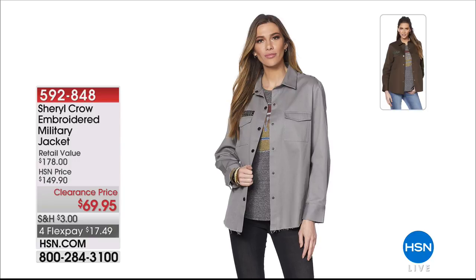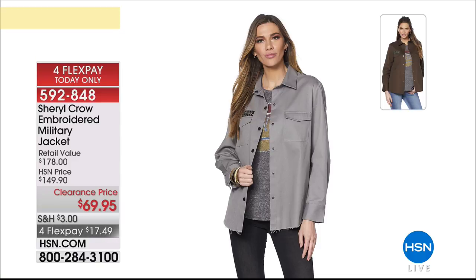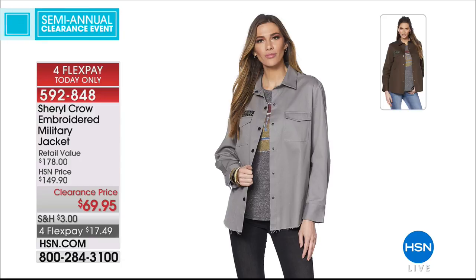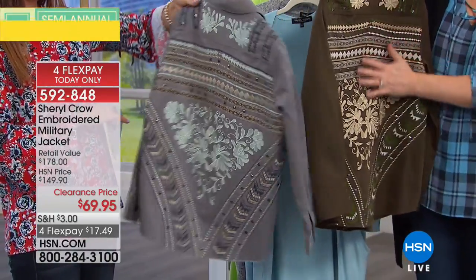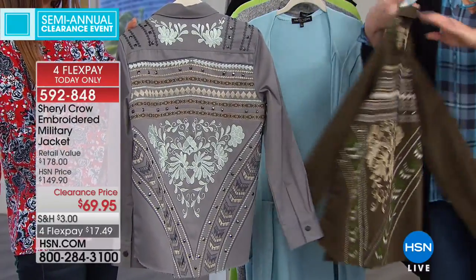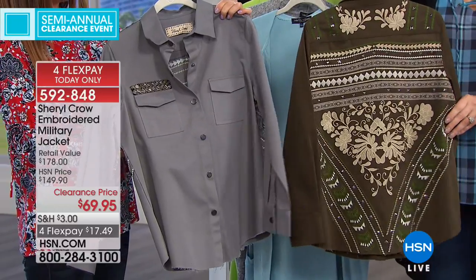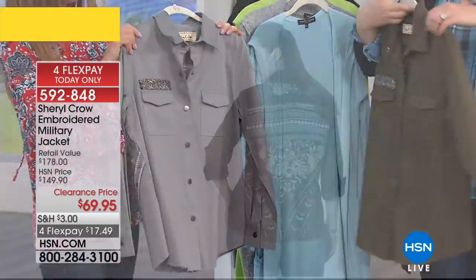This is the back of the Sheryl Crow jacket. If you're someone who likes couture pieces, it's like a shirt style but gives you the structure of a jacket — it is rock-and-roll gorgeous. Clearance price is $69.95 for a Sheryl Crow designer couture brand. I love the embellishment above the pocket. You're going to look good coming and going. Can you imagine walking around in that jacket? Everyone's going to tap you on your shoulder and ask where you got it.